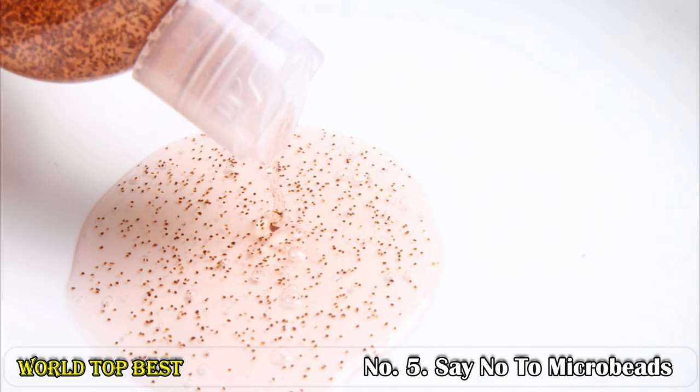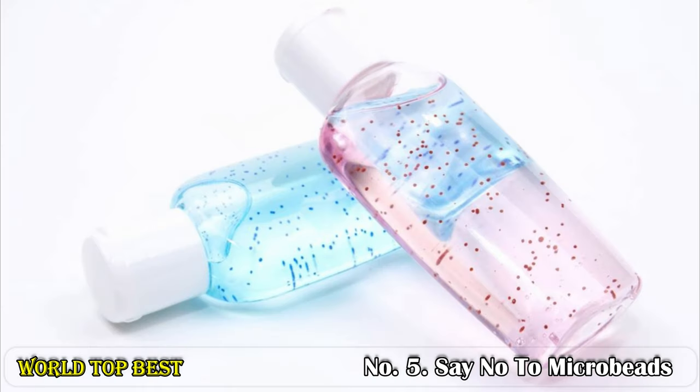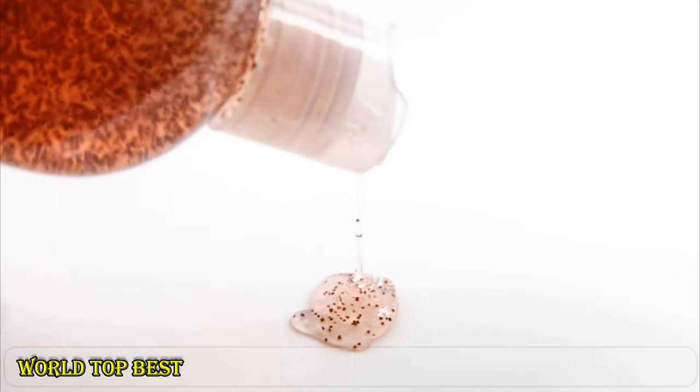Number 5: Say no to microbeads. Stop using cosmetic products containing plastic microbeads, which find their way into our water and seas. Plastic ingredients are applied in a variety of products such as deodorants, shampoos, moisturizers, shaving creams, and sunscreens.